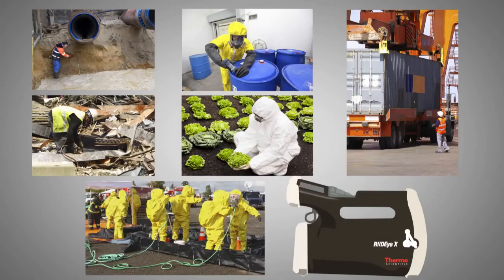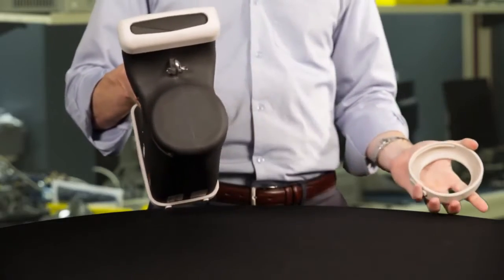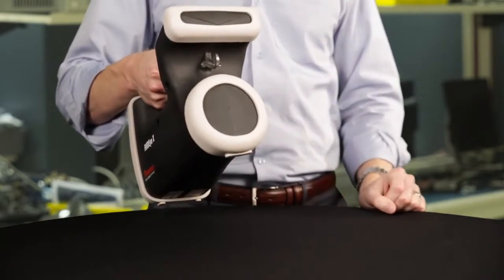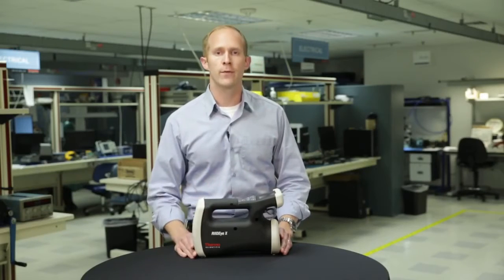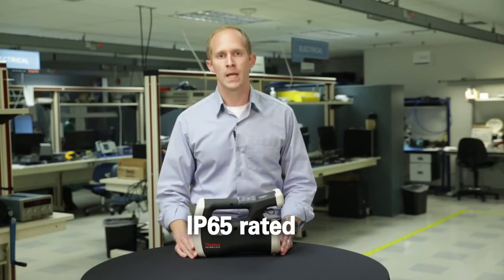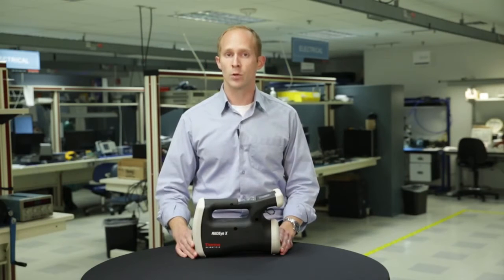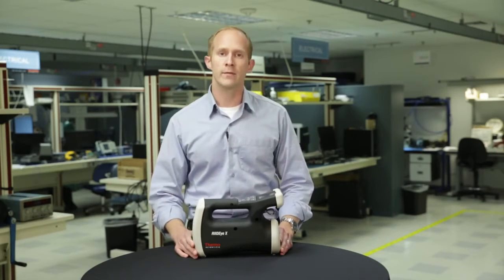As you can see by its reinforced casing and the streamlined rubber bumpers, the RID-IX is a rugged instrument, engineered to withstand extreme environments in which first responders, security forces, and the military operate. It's IP65 rated for dust and water resistance and is drop resistant to one meter, with an eight hour battery life between charges.